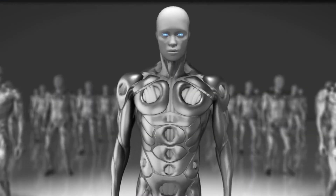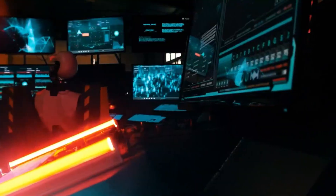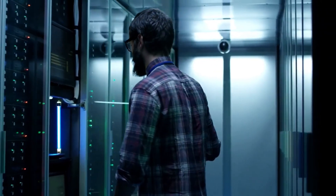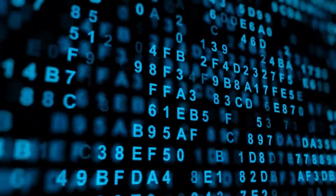Whether it's the subtle play of light and shadow or the intricate textures of objects, Gen 3's ability to render such high-fidelity visuals sets a new benchmark in video generation. This realism not only enhances the viewer's experience but also broadens the scope of applications, from creating immersive movie scenes to developing realistic training simulations.